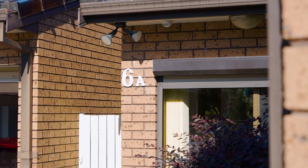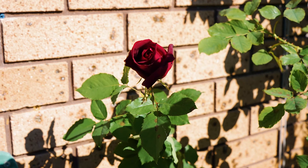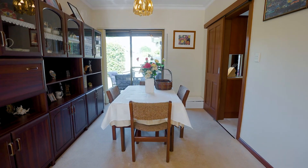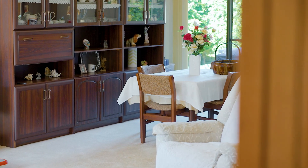Set on a perfectly level 805 square meter approximately block, these two villa style homes present a singular opportunity to visionary buyers, savvy investors and intergenerational families ready to move in and enjoy.